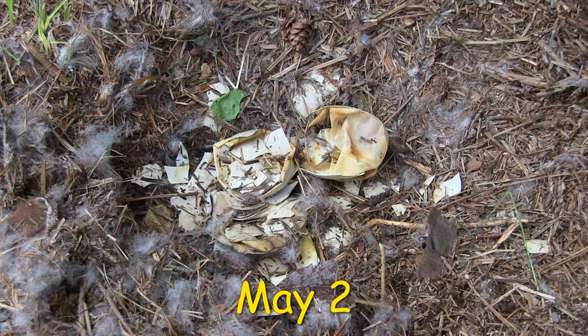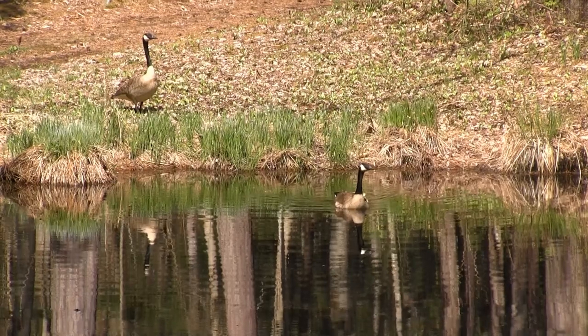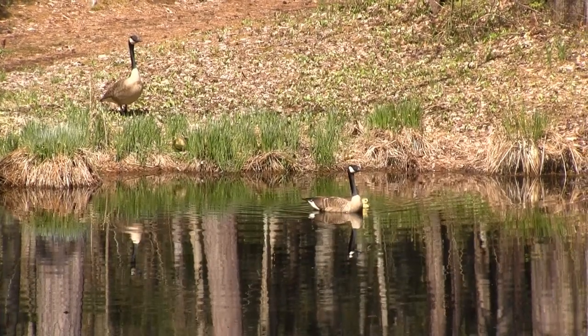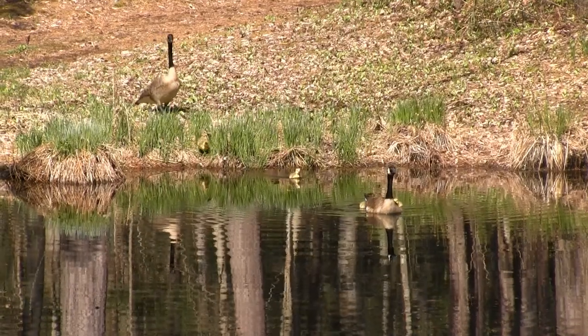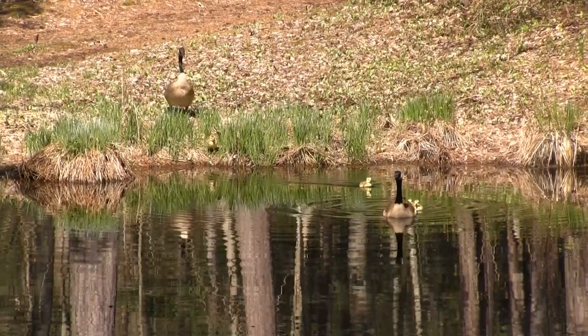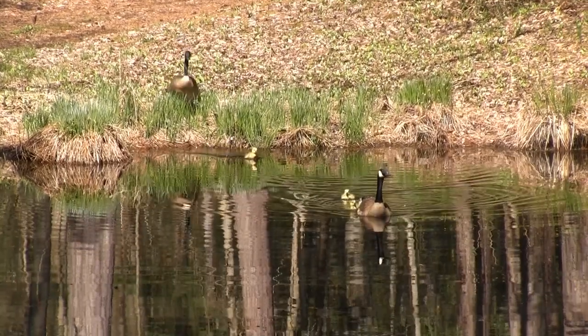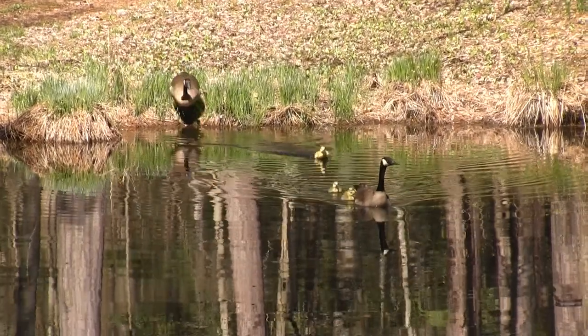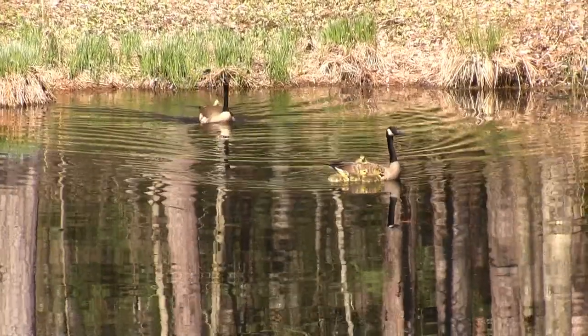All of the eggs have hatched, and the goose joins up with her gander to lead the goslings to water, never to return to the nest again. They immediately take to the water like little motorboats, and are a real joy to watch as they paddle their hearts out to keep up with mom and dad. The standard formation is mom in front and dad bringing up the rear. The males have slightly larger bodies and a longer neck.